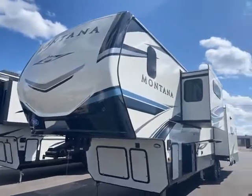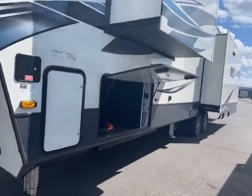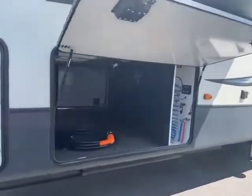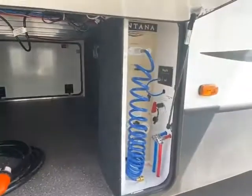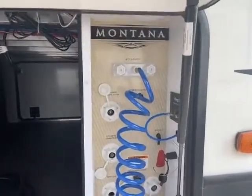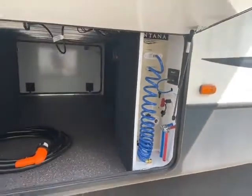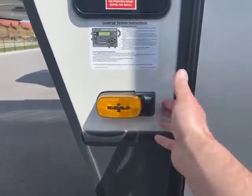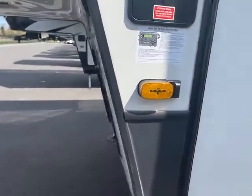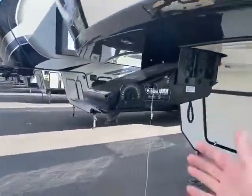Here we are at the front of this Montana. It has beautiful graphics on it and a huge pass-through storage area — if you want it for a second bedroom, no problem. All of your hookups and everything are all in one spot. You can do your winterization, battery shutoff, hook up your TV. It does have dual air conditioners with 50-amp service. You can also add side-view cameras so you can see down the side of the camper when you're changing lanes. And it has a nice hitch there.